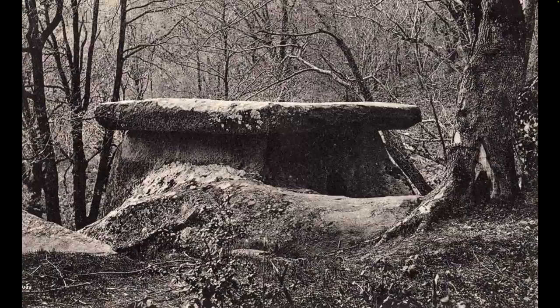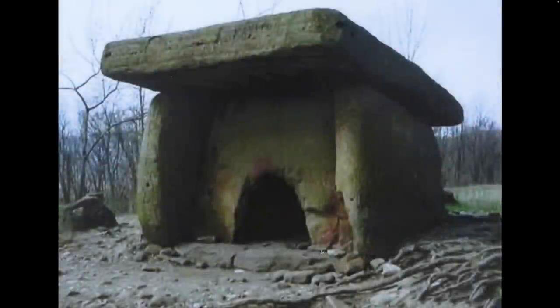The interesting thing about the dolmens is that they are extremely megalithic in the sense that they are extremely heavy, and there is no explanation as to how they were moved by man with simple tools. They date back tens of thousands of years. As you can see in this picture, they are constructed entirely of solid slabs of stone with a small entranceway here.